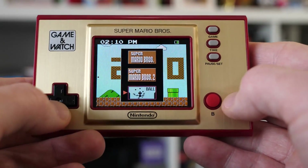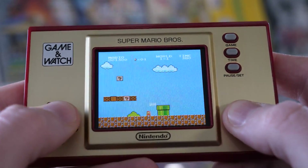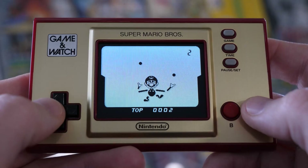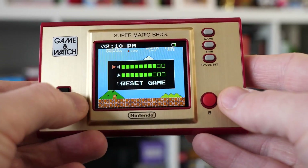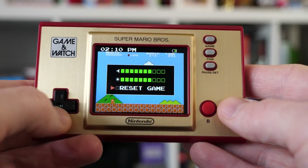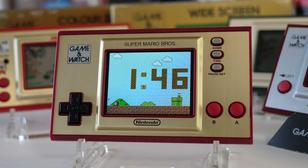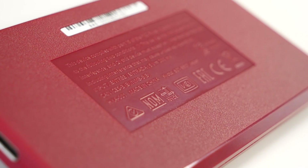One button allows you to select between the three games: Super Mario Bros, the Japanese Super Mario Bros 2, and a version of Ball — the very first Game & Watch title from 1980 — while another drops you to an animated clock. The third allows you to pause the game and toggle elements such as screen brightness and volume, as well as reset the current game. Unlike many of the original Game & Watch units, there's no kickstand on the back, which is a disappointing oversight when you consider the unit can be used as a clock. Outside of the serial number and compliance notices, the rear is relatively plain.